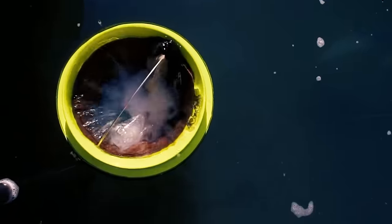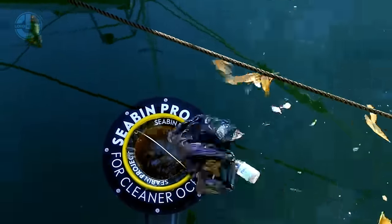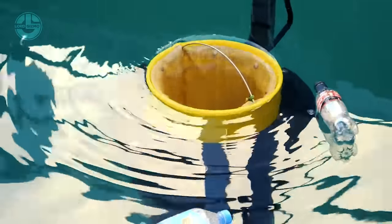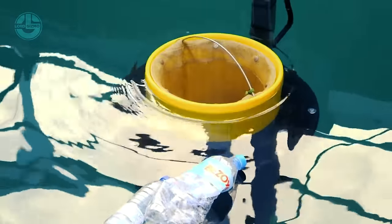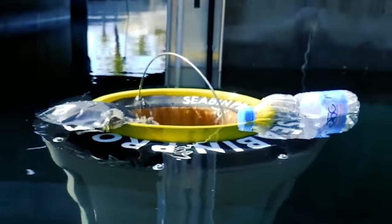Each Seabin captures an estimated 4.2 kilograms per day of floating garbage. Collectively, they capture over 3.5 tons per day. With an extra filter, it can capture floating debris, macro and microplastics, and even microfibers. Its oil-absorbing pads can also be used to absorb petroleum-based surface oils and detergents present in the water.